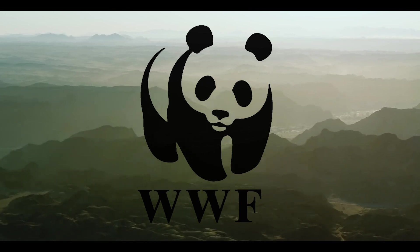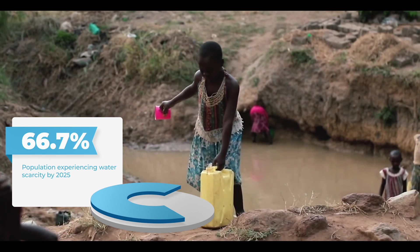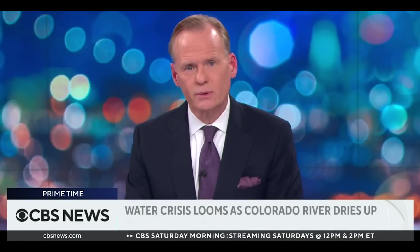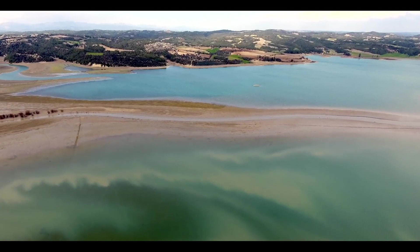According to the World Wildlife Fund, by the year 2025, two-thirds of the world's population may face water scarcity due to global warming-driven droughts. Supply cuts are also looming in the southwestern U.S. as the mighty Colorado River begins to dry up as a result of overconsumption and climate change. The question is, how can we get a hold of this problem?